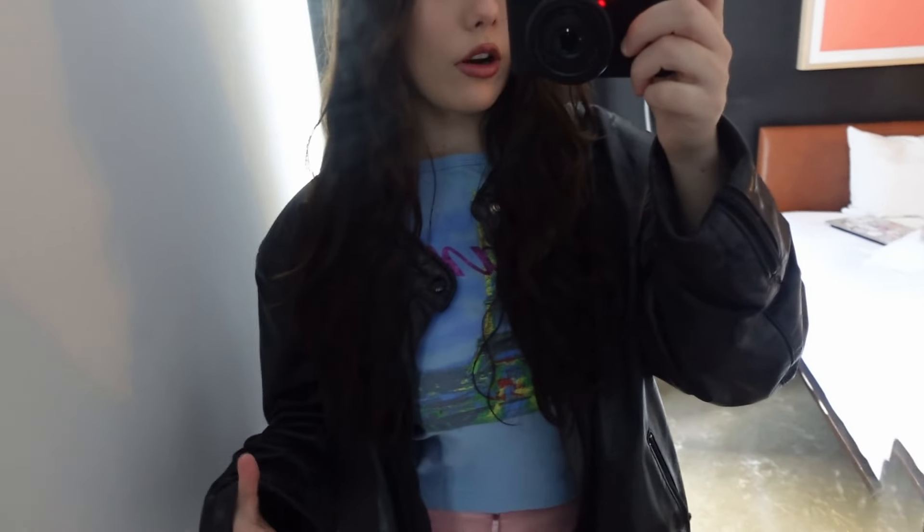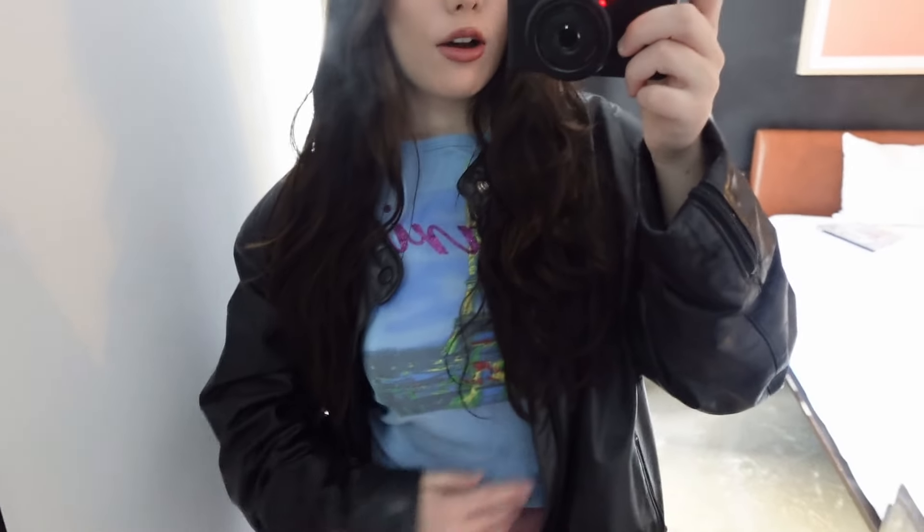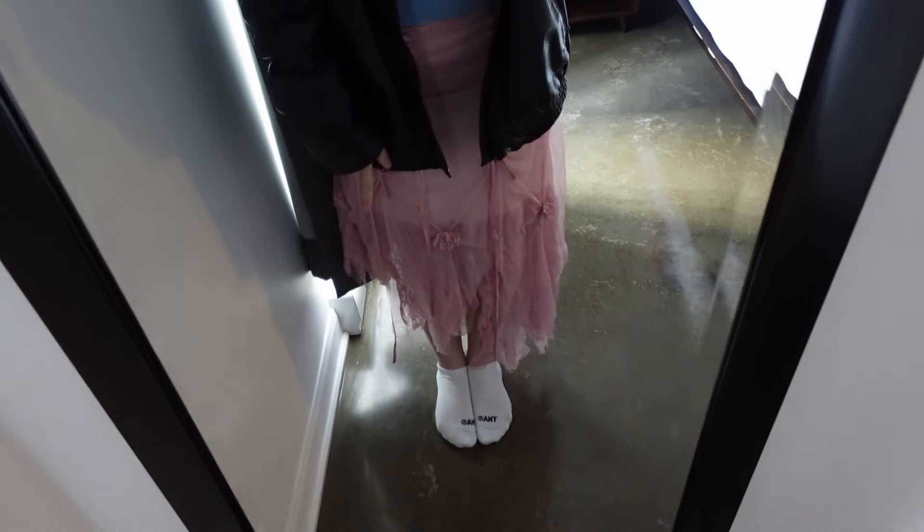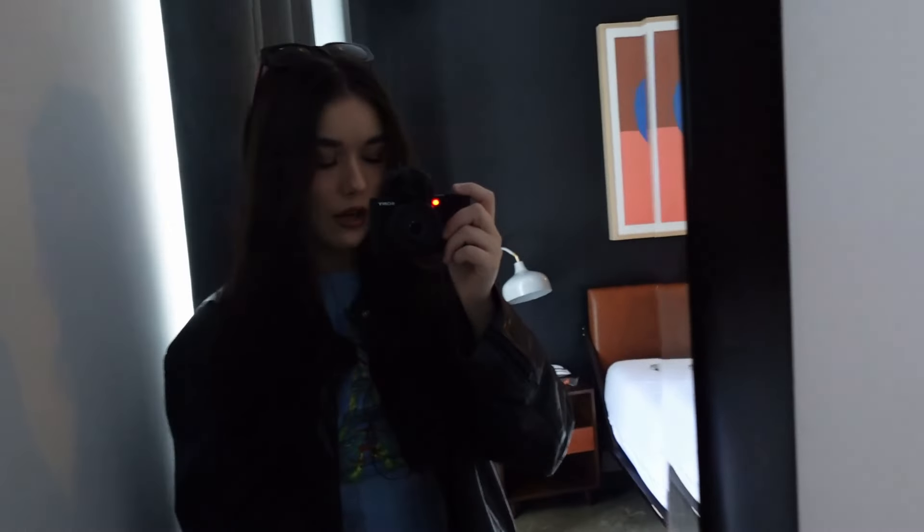Makeup done — same as normal. For my outfit I'm wearing my leather bomber jacket since it's the only one I brought, a Paris BBT top I got from City Girl Vintage — follow her on Instagram — and this really pretty fairy skirt with bows that I got on Depop, plus my Steve Madden moto boots. So that's the outfit of the day and we're going to go get a bite to eat.